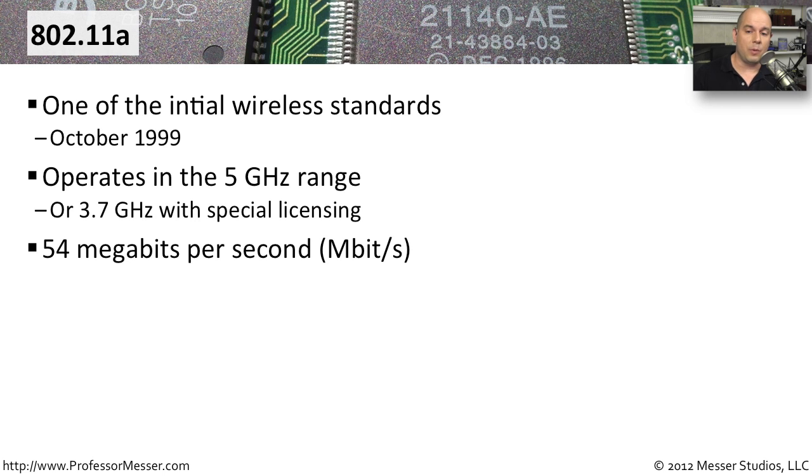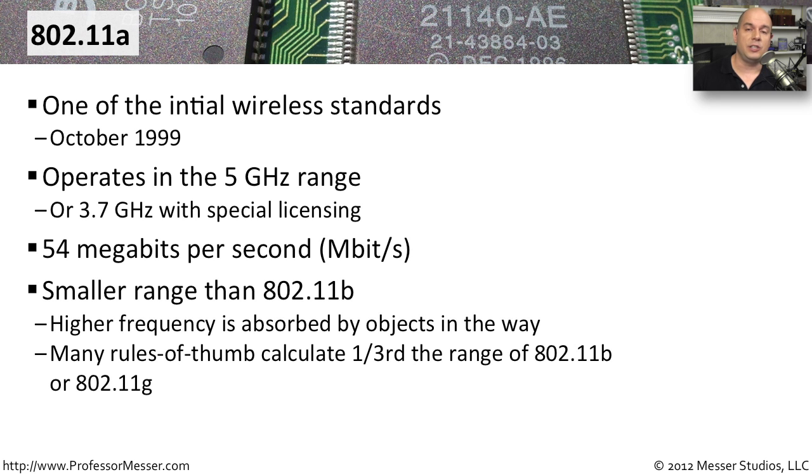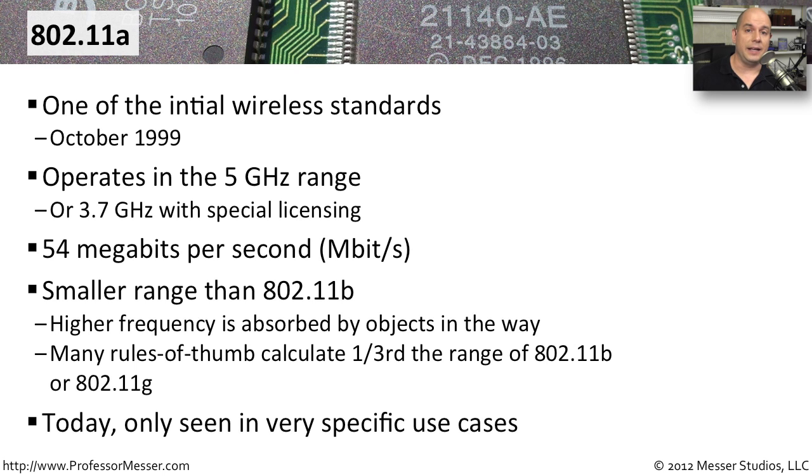802.11a uses 54 megabits per second as its theoretical maximum speed, and when it first came out, it was very attractive to large organizations that needed that kind of speed in their wireless networks. Unfortunately, it has a smaller range than 802.11b, which came out at effectively the same time. This higher frequency of 5 gigahertz is absorbed by other objects, so 802.11a was really best used in wide-open environments like warehouses. If you're seeing 802.11a today, it's probably a very specific use case, as newer standards tend to make more sense.